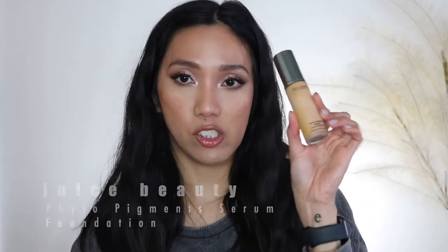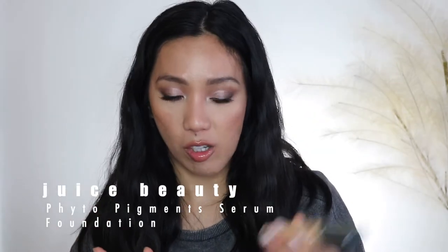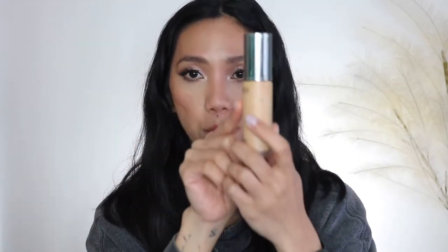The other foundation is the Juice Beauty Phyto-Pigments Flawless Serum Foundation. I've also marked this one — it's relatively new but I want to use it up because it has skincare ingredients, and products with skincare ingredients tend to expire a little quicker than a normal foundation. I use this on the daily because it's very lightweight and I like the finish it gives.